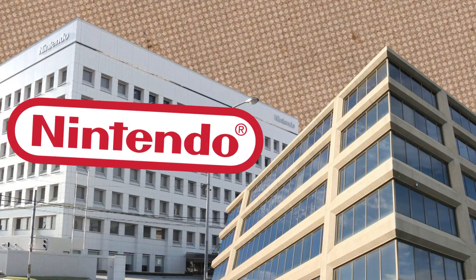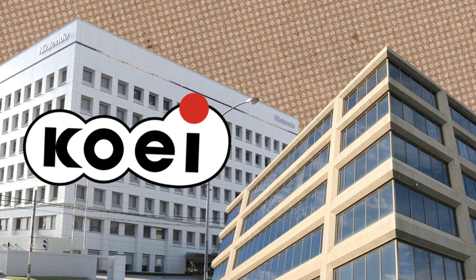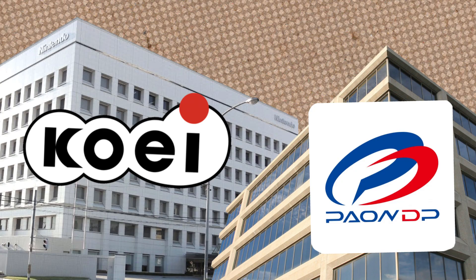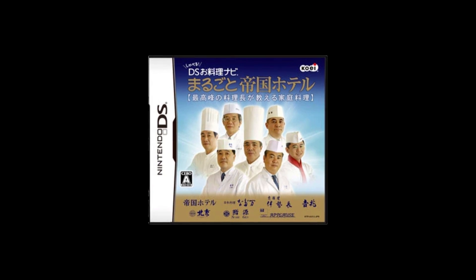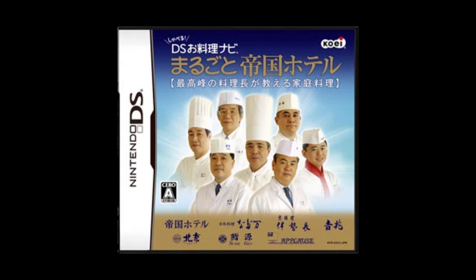Now, any other developer would think: 200 recipes, state-of-the-art voice recognition, endearing chef mascot — let's stop right there. But not Nintendo. From what I can tell, Nintendo actually licensed the Shabaru brand to another publisher, Koei, who partnered with another developer, Payon, to release — let me take a breath — "It Talks DS Cooking Navigator: The Ins and Outs of the Imperial Hotel, the Best Chef de Cuisine, Teaching Everyday Cooking." That's a title and a half.